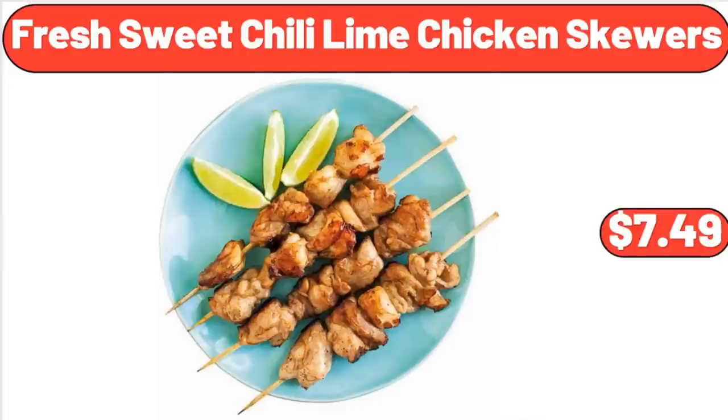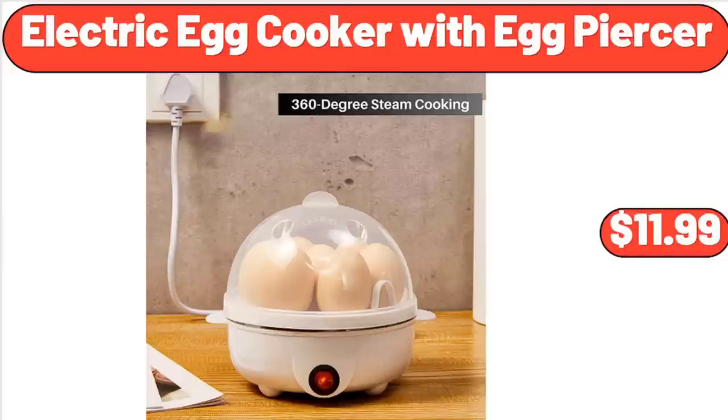Fresh Sweet Chili Lime Chicken Skewers, $7.49. Please don't forget to subscribe to my channel — thank you very much for everything. Electric Egg Cooker with Egg Piercer, $11.99.